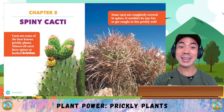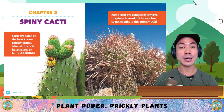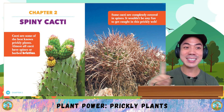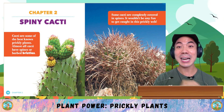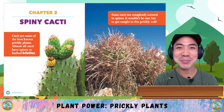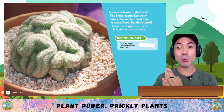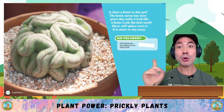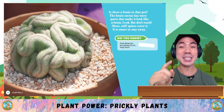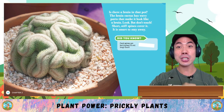Chapter 2: Spiny Cacti. Cacti are some of the best-known prickly plants. Almost all cacti have spines or barbed bristles. Some cacti are completely covered in spines — it wouldn't be any fun to get caught in that prickly web. The brain cactus has wavy parts that make it look like a brain. Look, but don't touch — short, stiff spines cover it. It is smart to stay away. Did you know that cacti spines can be 6 inches long?